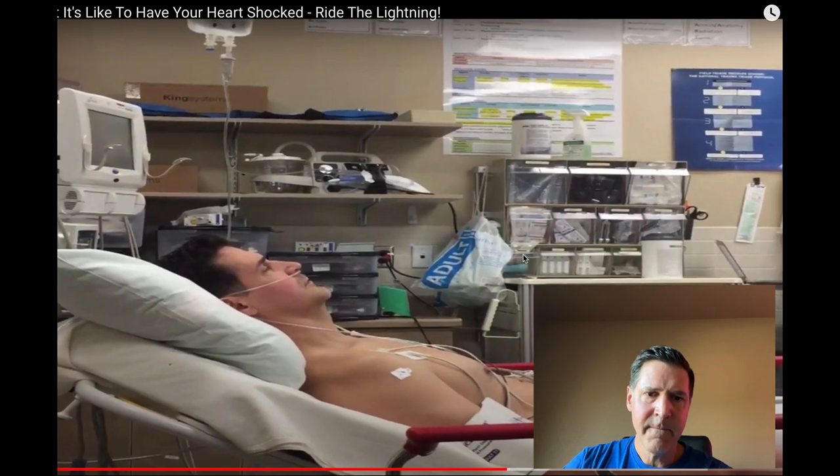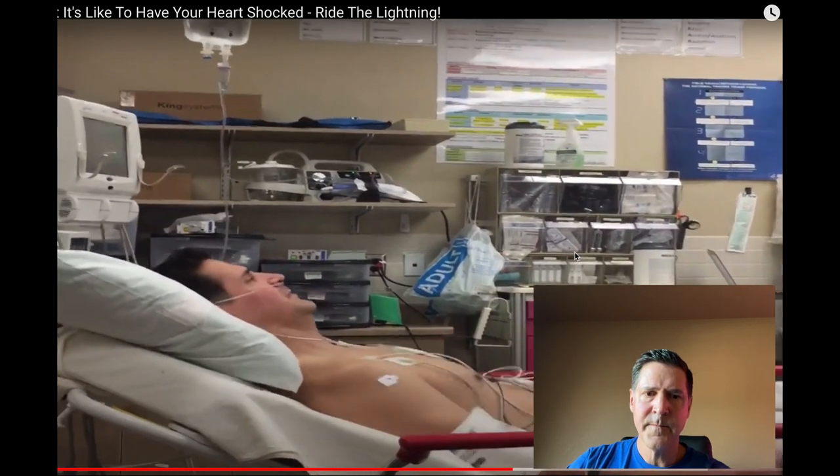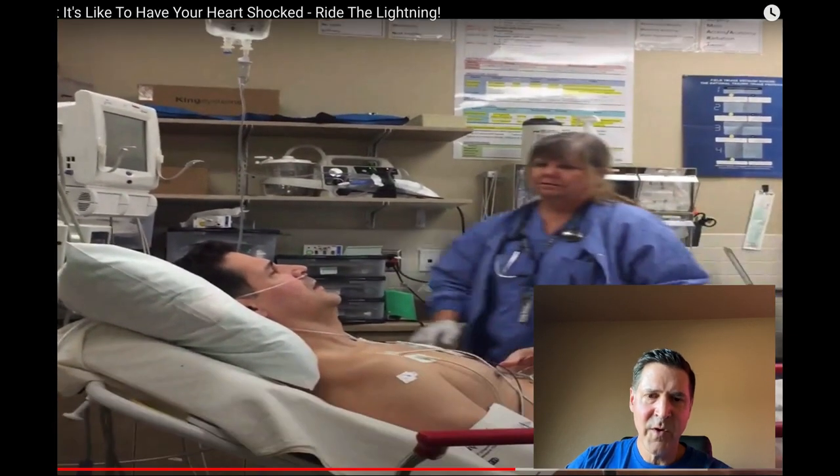Here we go. You can hear coaching the PA student or nursing student or med student — whoever it was — on how to operate the machine, which is totally normal. She's probably a little freaked out doing this to a patient for the first time, especially knowing I'm an emergency physician myself. But there's really no way to screw it up; the machine does the heavy lifting for you. You can see from the look of my face that that probably hurt, but I had no recollection of it. I don't remember any of the shocks I've ever received. Maybe a little sore afterwards, but I was still healing from a split sternum, so no big deal.